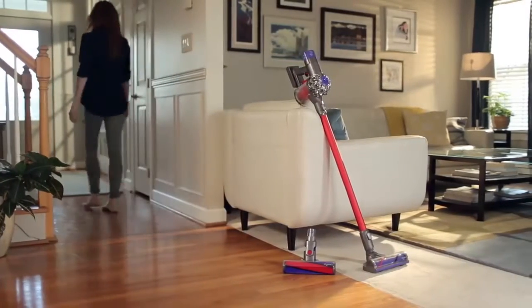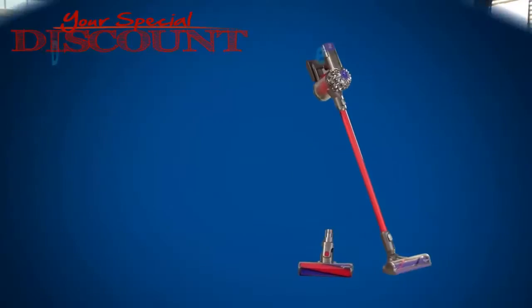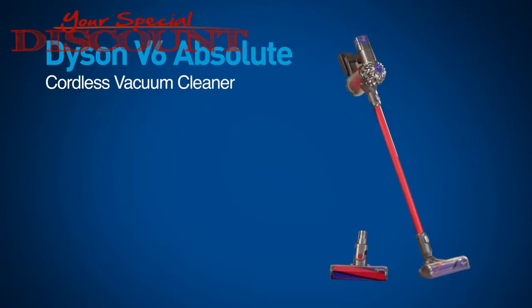Introducing the ultimate Dyson cordless machine. The new Dyson V6 Absolute Cordless Vacuum Cleaner is more powerful than any other cordless vacuum.